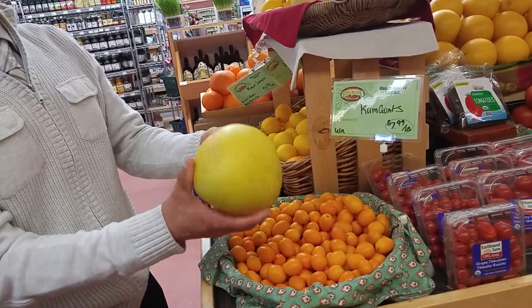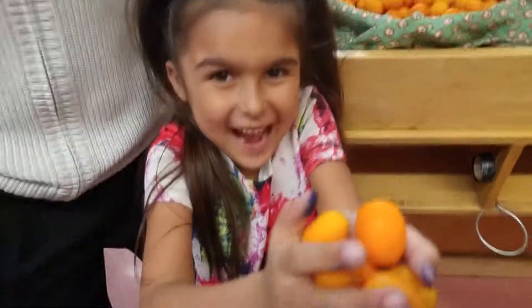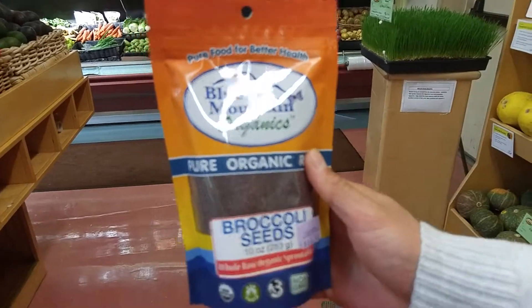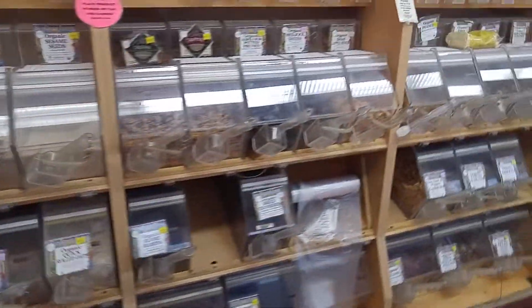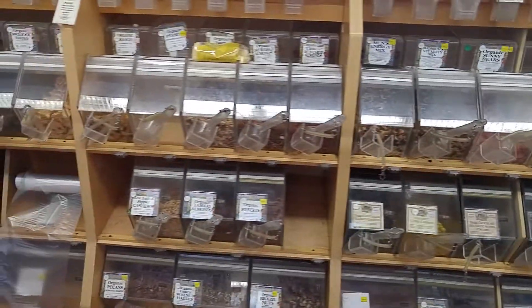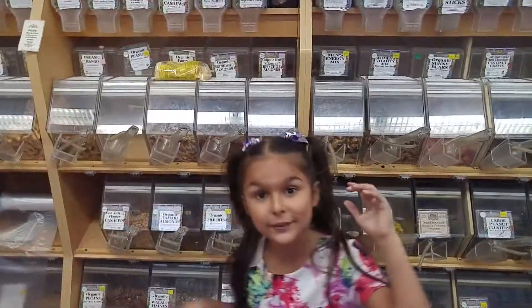They have some things you cannot find in a lot of places. Organic broccoli seeds — that's crazy! Here's the whole bulk section. If you want to save some money, like on pitted dates and whatnot — because you can make a lot of raw delicious treats with pitted dates, walnuts, and cashews — here's a good place to get everything. I love cashews.